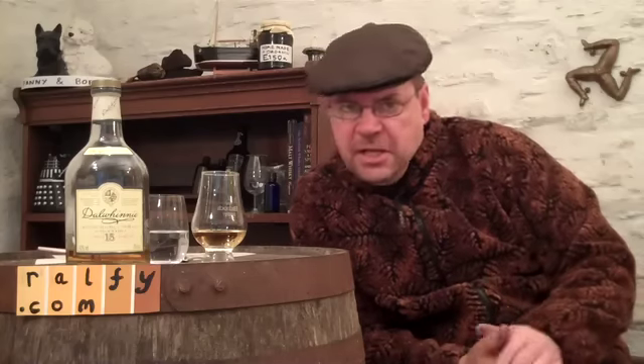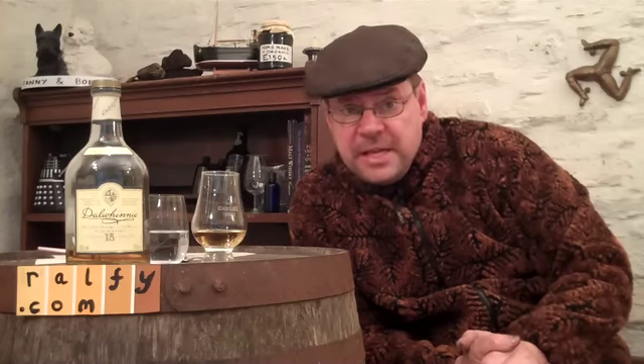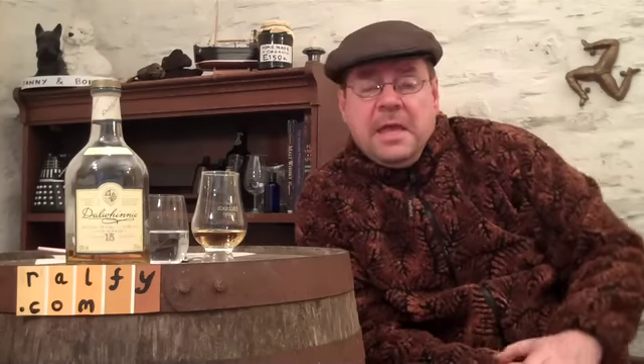Dalwhinnie Distillery is in fact the highest distillery in Scotland. Located on the A9 past Pitlochry, you'll see a little white beautifully whitewashed distillery, very picturesque out on the moors — 358 metres, that's 1,160 feet above sea level. Another high-located distillery is Braeval. Interestingly, whisky fans have commented that high-altitude distilleries tend to take on some attributes of a coastal malt, developing certain complexity and marine qualities — like Old Pulteney, lovely stuff.